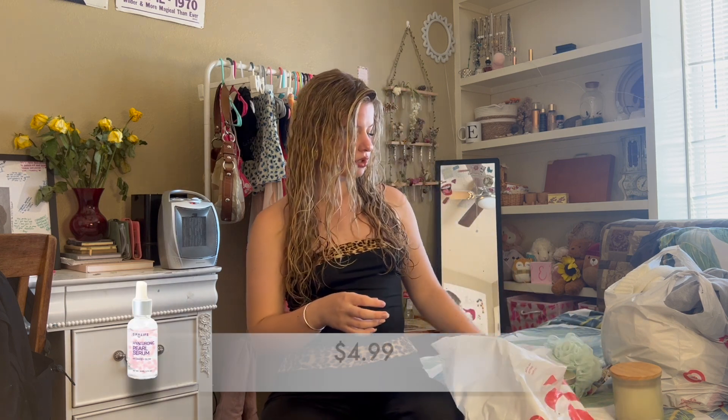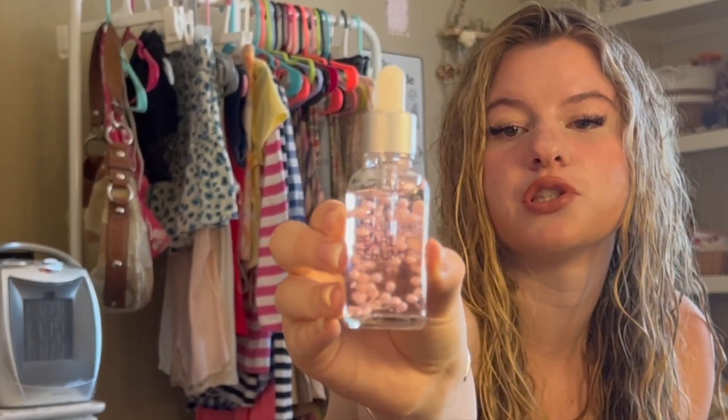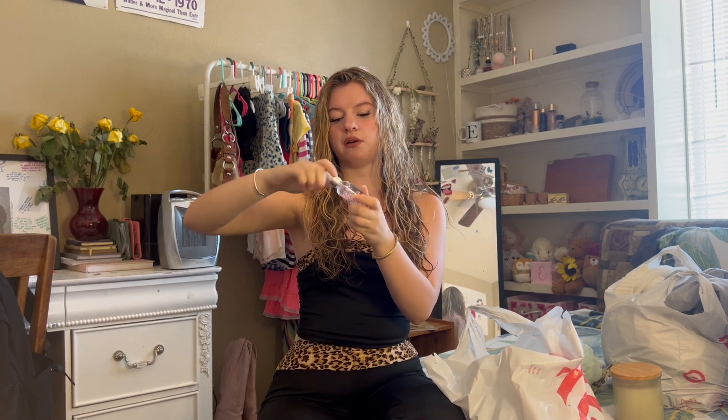Next, to get into some skincare. I bought this Naturium Vitamin C Complex Serum. I love Vitamin C — I've been using it for a couple years now. I know it's a pretty highly recommended serum, so I'm excited to try this one. I got the travel version so I can give it a try and see if I like it. And they were having a sale, so I also got this Hyaluronic Pearl Serum, which is supposed to hydrate and add glow. I probably don't even need this — I just bought it because I thought it was so cool looking, but I'm excited to try it out and see how it feels on my face. It looks cute, so hopefully it makes me cute.